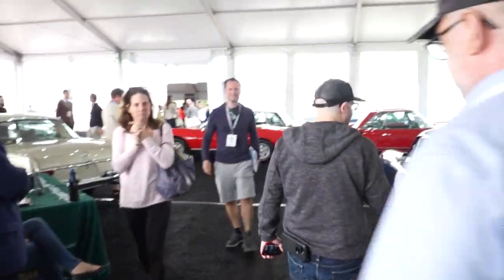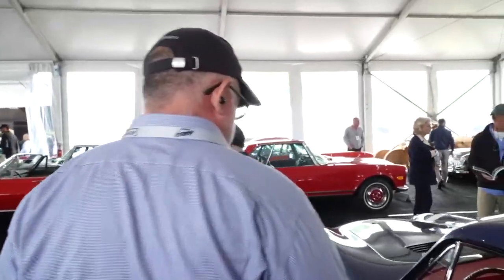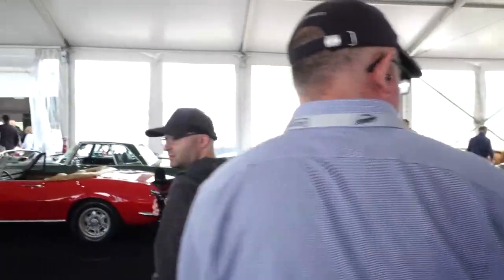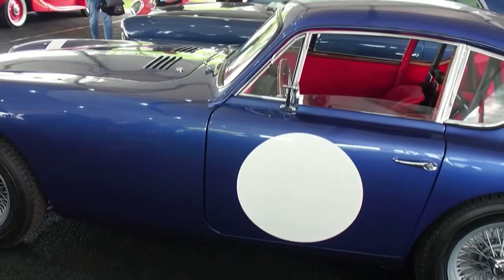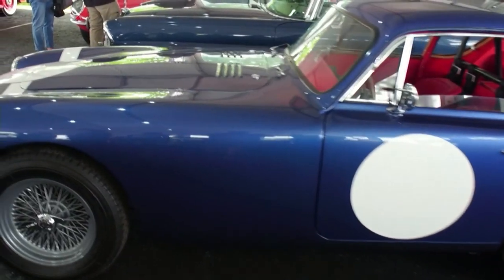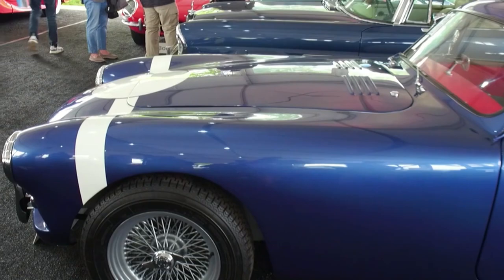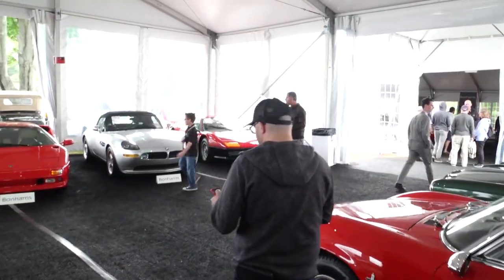Here's a 911 Targa from the 70s — nice example, will go for more than 26. And here's an AC Aceca — another AC, but a closed coupe. Look at the front — it's getting closer to the Cobra style.